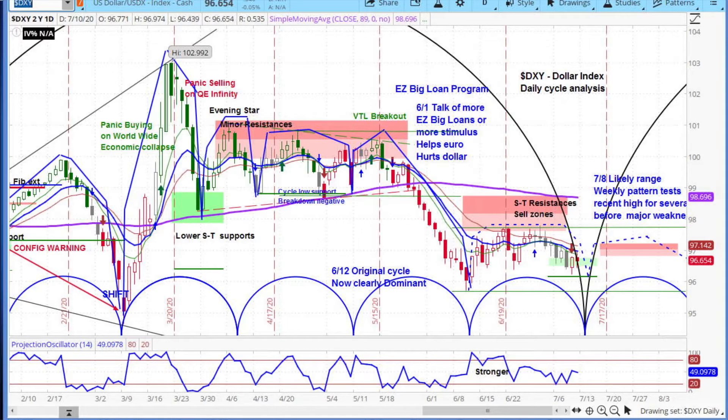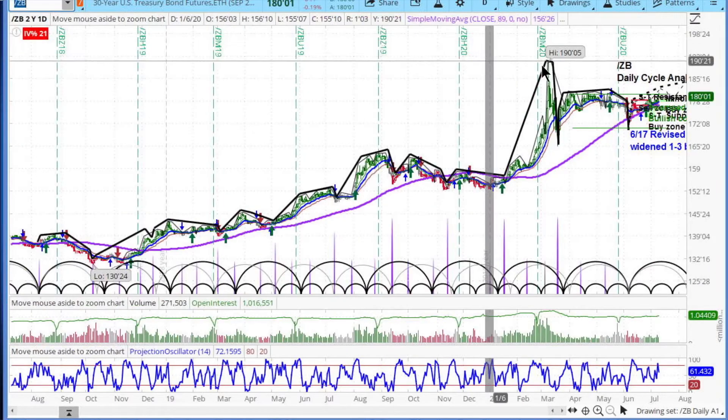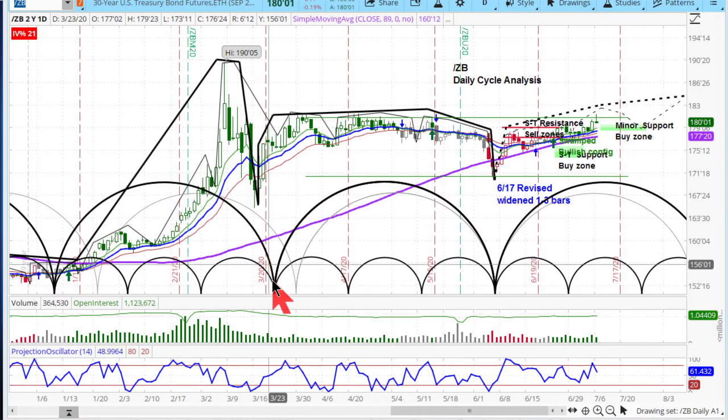The last thing we're going to look at before I get into the stock market is ZB, forward slash ZB. You can see beautiful cyclical harmonics, as we call it. Cycles are like music. You have this big dominant cycle here, and it's made up of minor thirds.